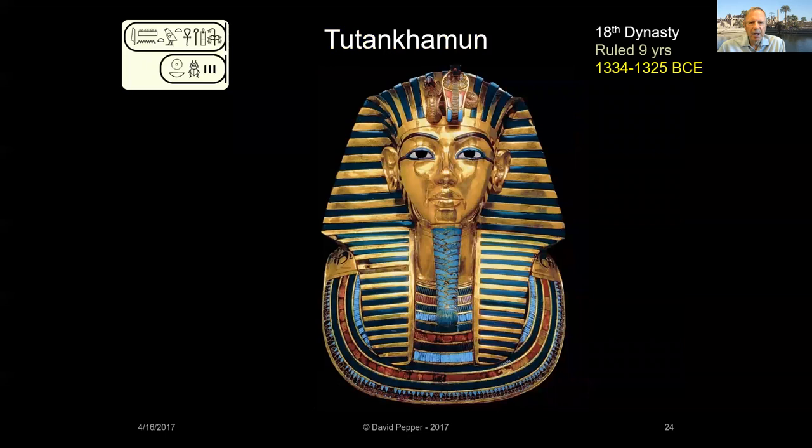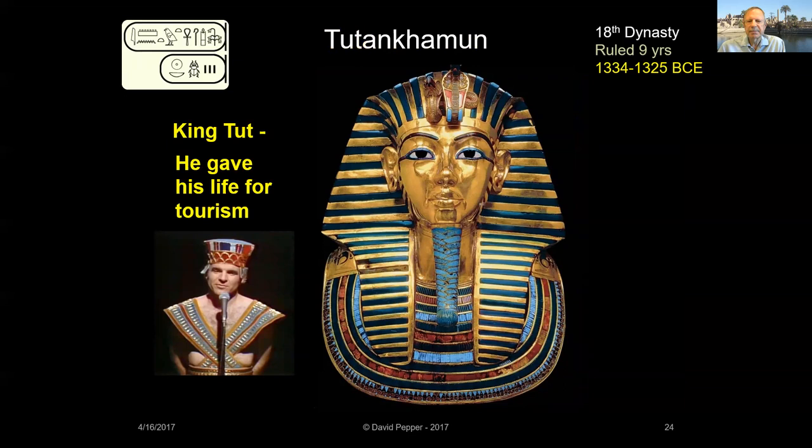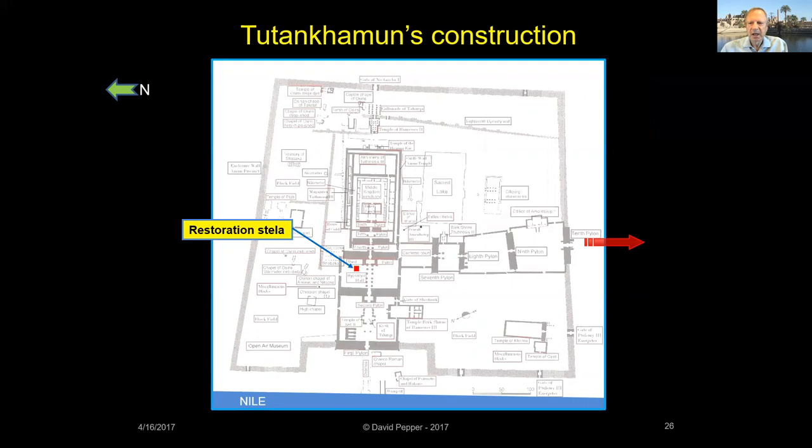Tutankhamun, perhaps the son of Akhenaten, is of course the most famous pharaoh of ancient Egypt, thanks to the discovery of his almost-intact tomb in 1922. Other than setting up his restoration stela, modifying an avenue of sphinxes on the south processional way, and leaving a few statues, Tutankhamun did little building at Karnak.